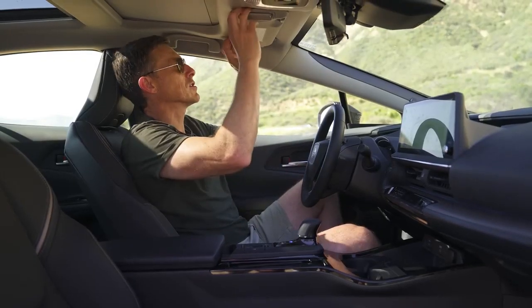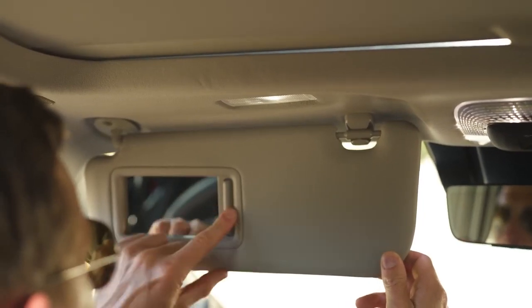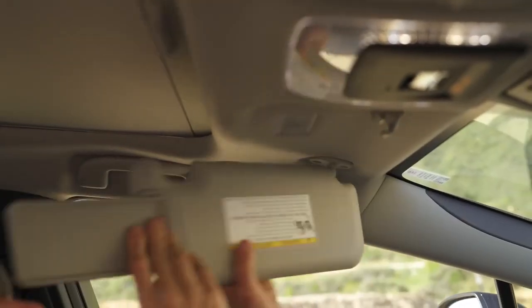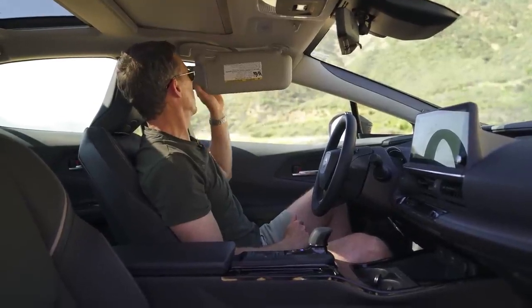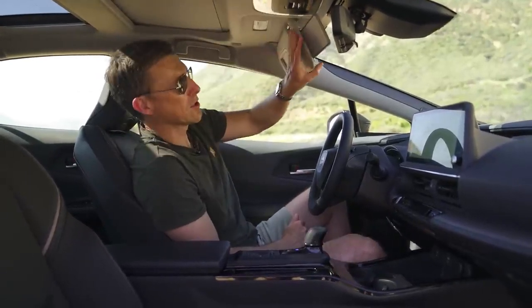However, the materials higher up feel a lot nicer. I do like the big sun visors and big vanity mirrors. There's also an extra extension for the sun visor to block the sun when you have it at the side or across as well.